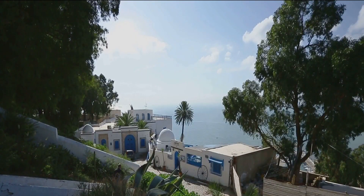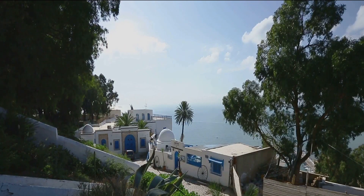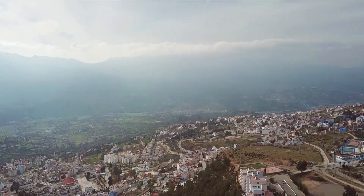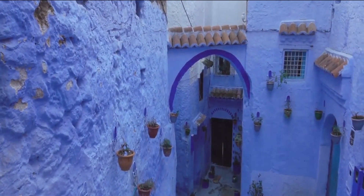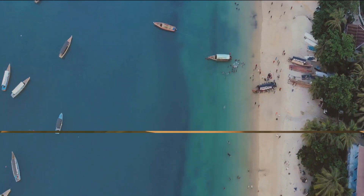The Mediterranean charm is palpable as you meander through its narrow streets, where the scent of jasmine fills the air and the sound of the sea whispers in the distance. Sidi Bou Said is more than a village — it's a living, breathing work of art, where every alleyway holds a story and every corner reveals a new surprise. An artist's paradise, Sidi Bou Said is a sight to behold.